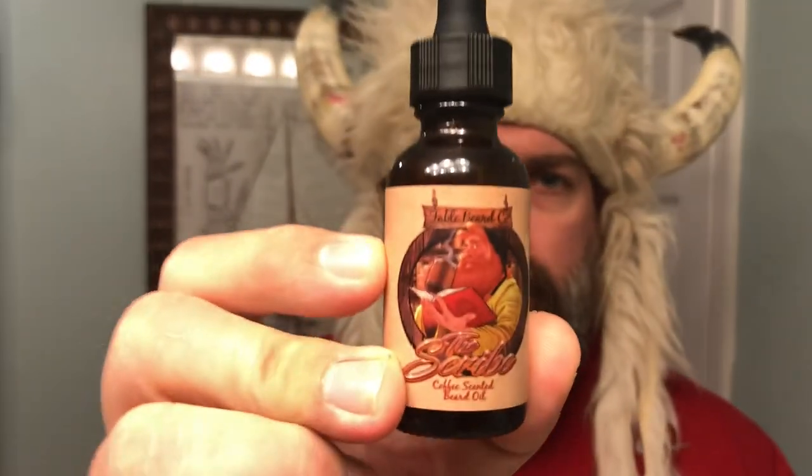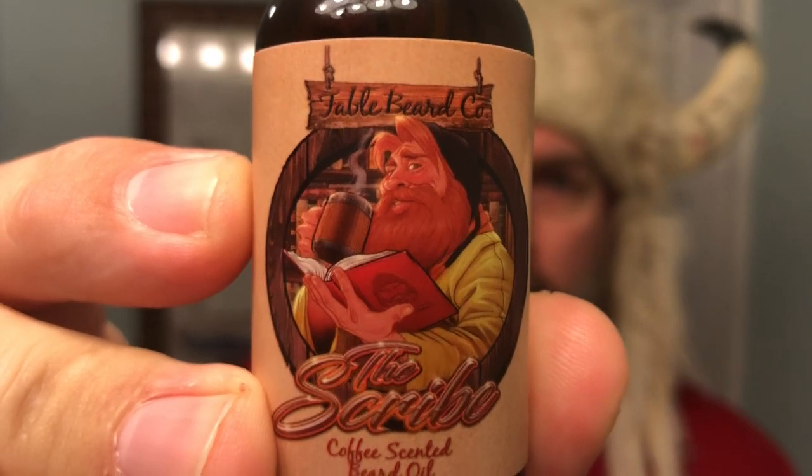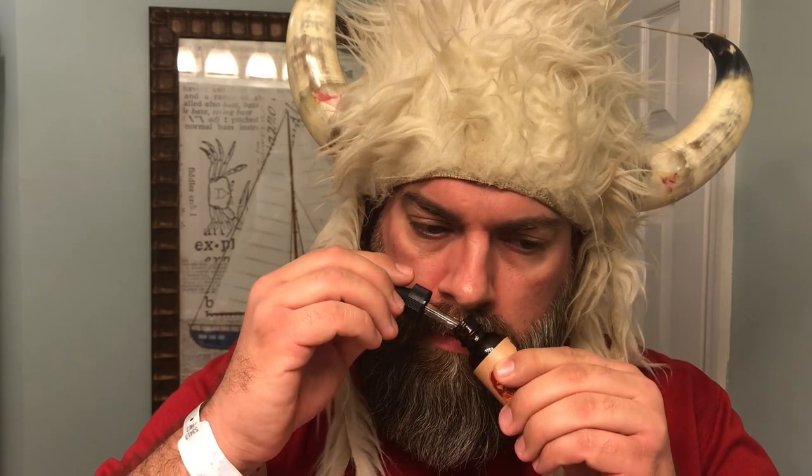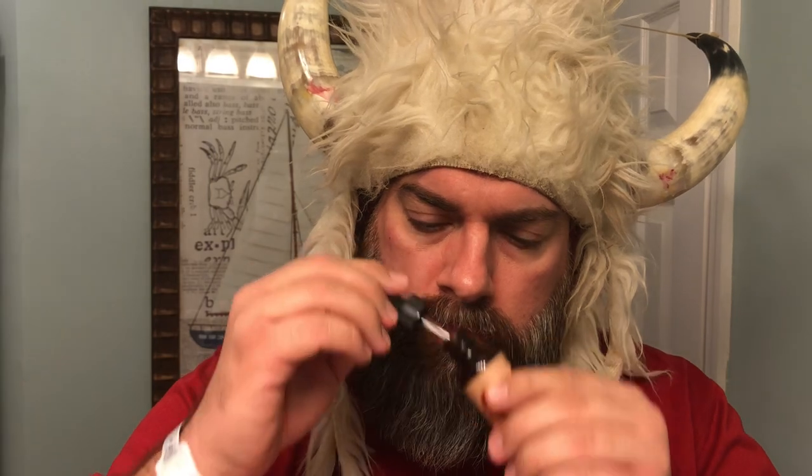First up, let's talk about The Scribe. The Scribe is a coffee scented beard oil. Look at that artwork — absolutely amazing. Ingredients are coconut oil, castor oil, jojoba oil, argan oil, sweet almond oil, and then the essential oils. The Scribe is a rich decadent coffee scent. It almost smells like a very frothy cappuccino — very rich, just a warm coffee scent. I really enjoy this one.